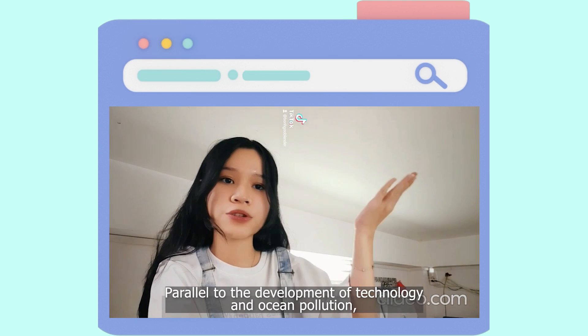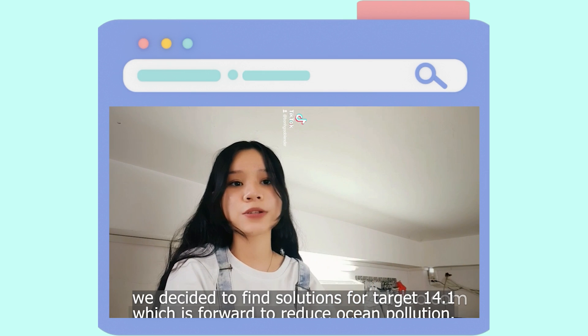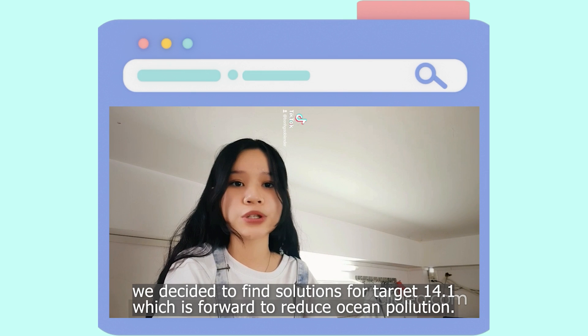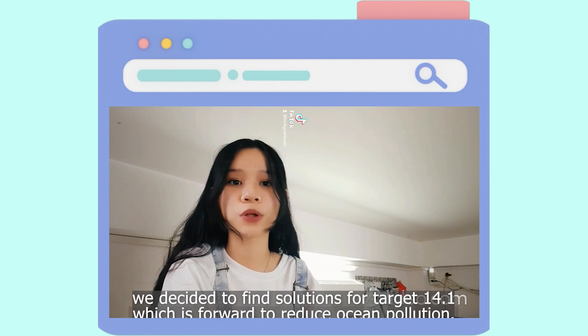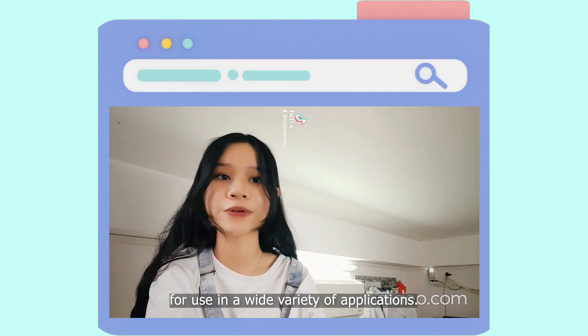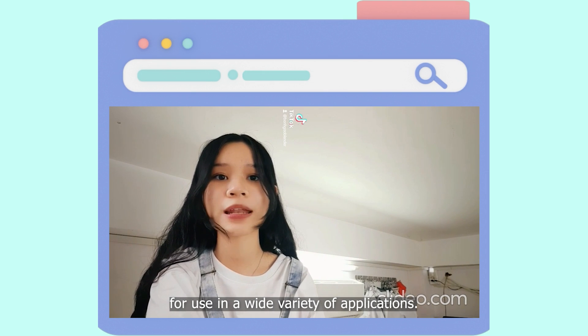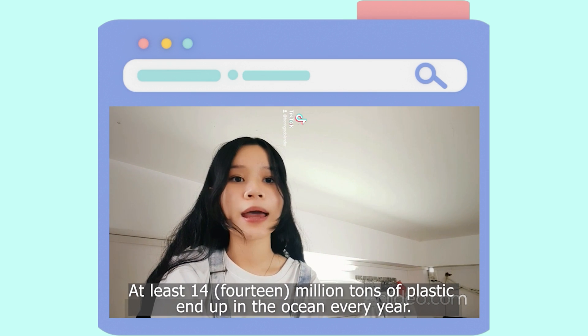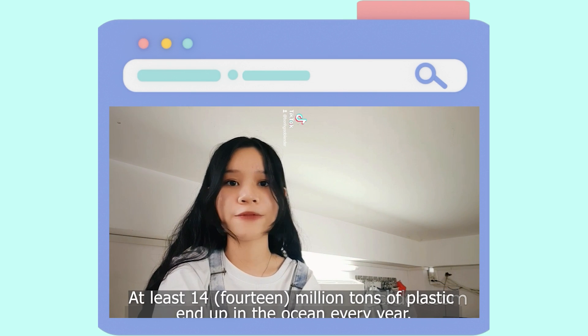Parallel to development technology and ocean pollution, we designed solutions for target 14.1, which is forward to reduce ocean pollution. Do you know that over 300 million tons of plastic are produced every year for use in a wide variety of applications? At least 14 million tons of plastic end up in the ocean every year.